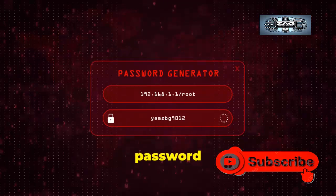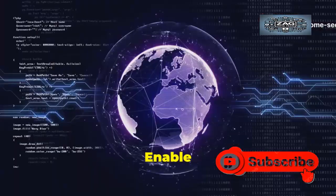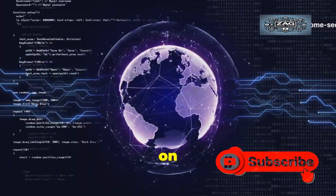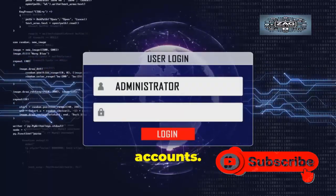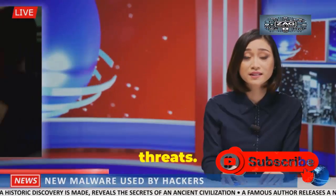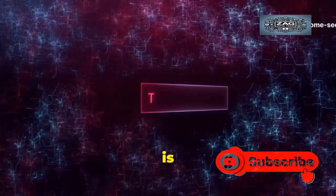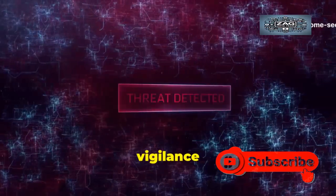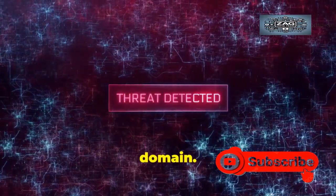Use a unique, complex password for every online account, managed by a reputable password manager. Enable two-factor authentication on every service that offers it, especially for email and financial accounts. Finally, stay informed about emerging threats — follow a few reputable security news sources. Knowledge is your best defense. Adopt a mindset of constant vigilance and transform into an active, resilient defender of your digital domain.